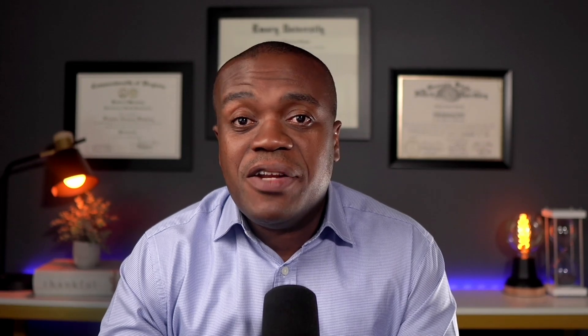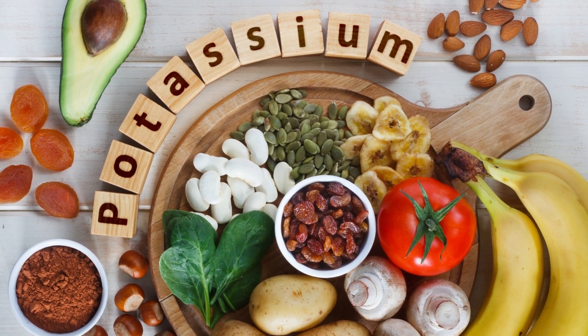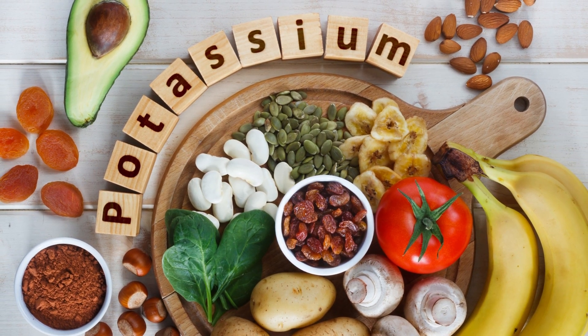Now, the first on my list is potassium. Potassium is a mineral found in many foods and plays a vital role in maintaining your heart's rhythm, balancing fluids in your body and things of that sort. When it comes to lowering blood pressure, there is no denying the fact that potassium is a winner. It helps your body get rid of excess sodium, which can otherwise lead to water retention and high blood pressure.